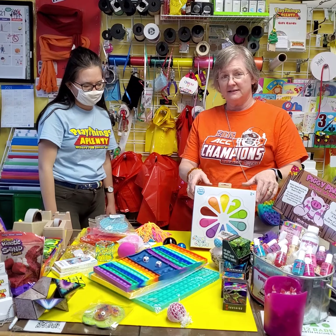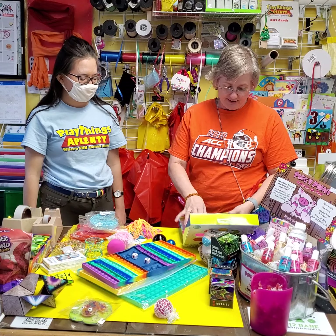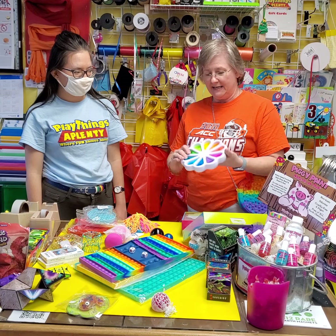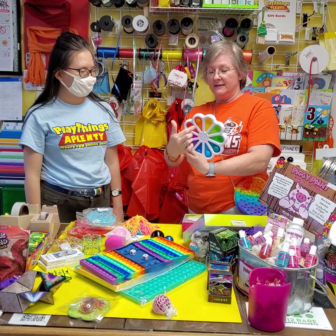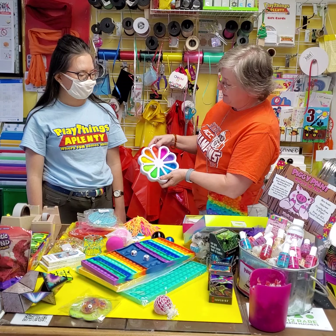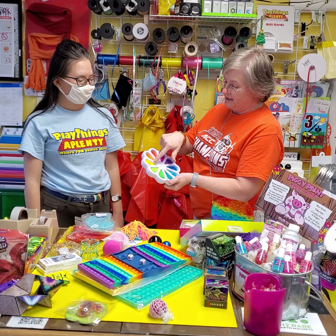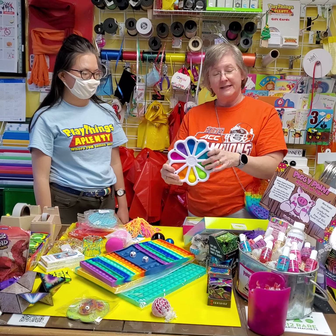We just restocked dimple digits. These are the actual Fat Brain dimple digits and they're $19.99. You've got your numbers on one side, how to spell the numbers, and on the other side you have Braille — so they're textured and they feel really cool. You've also got Spanish spellings. We've got plenty of these for now, but they won't last long.